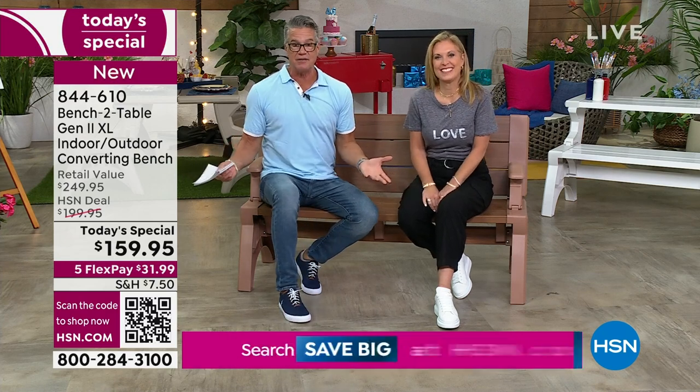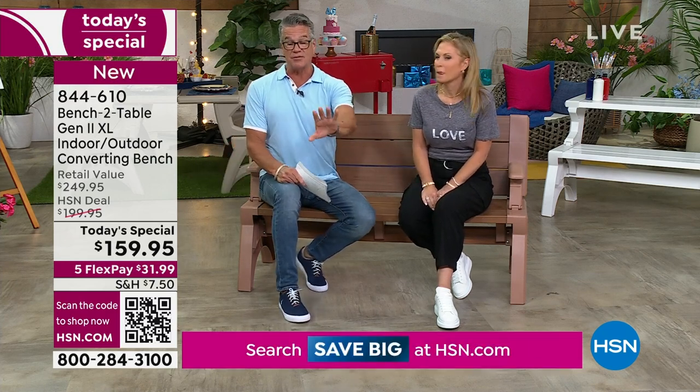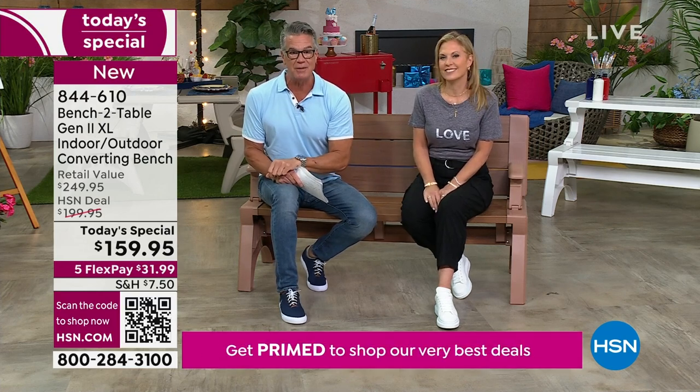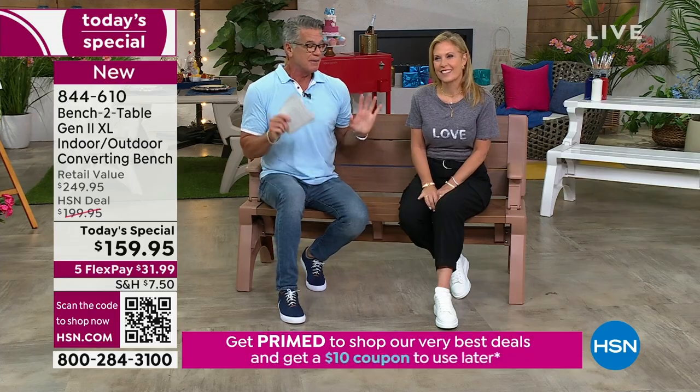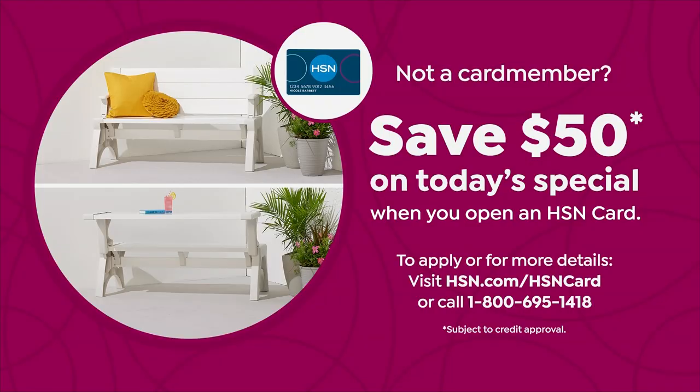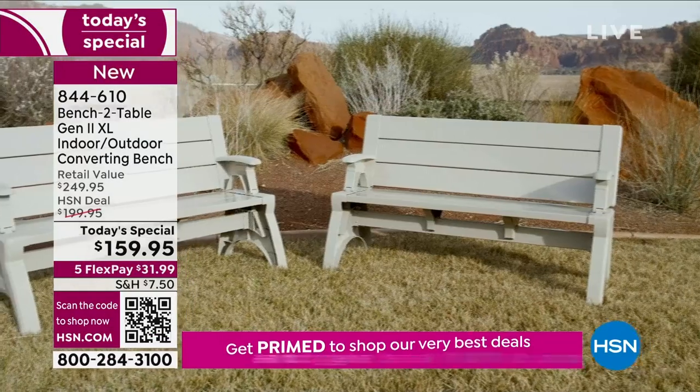Our price is incredible. If you try to get this anywhere else it's almost a hundred dollars more on the bench-to-table actual website. We have it at $199 and if you buy it today it's $159. How many of you could just use extra seating - maybe out by the pool, under your favorite oak tree, or for the kids who want their own place to eat? $159.95, and if you get a brand new HSN credit card today we'll take another $50 off, making it $109.95.